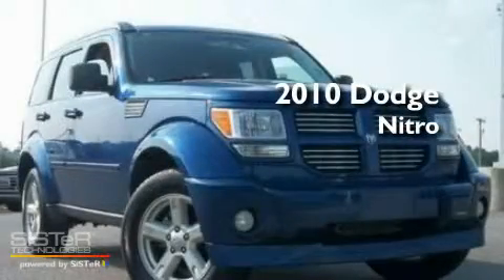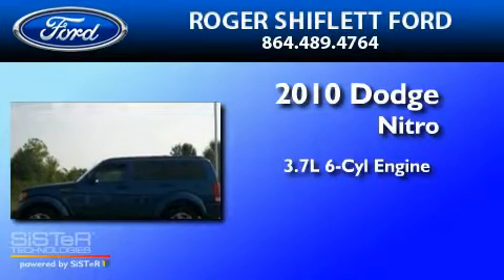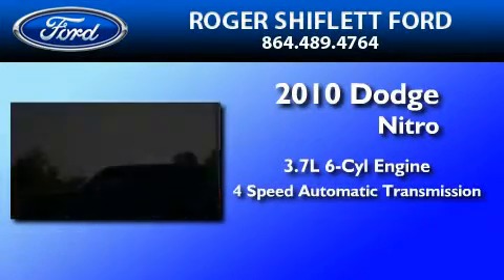This is a 2010 Dodge Nitro. It has a 3.7-liter six-cylinder engine and a four-speed automatic transmission.